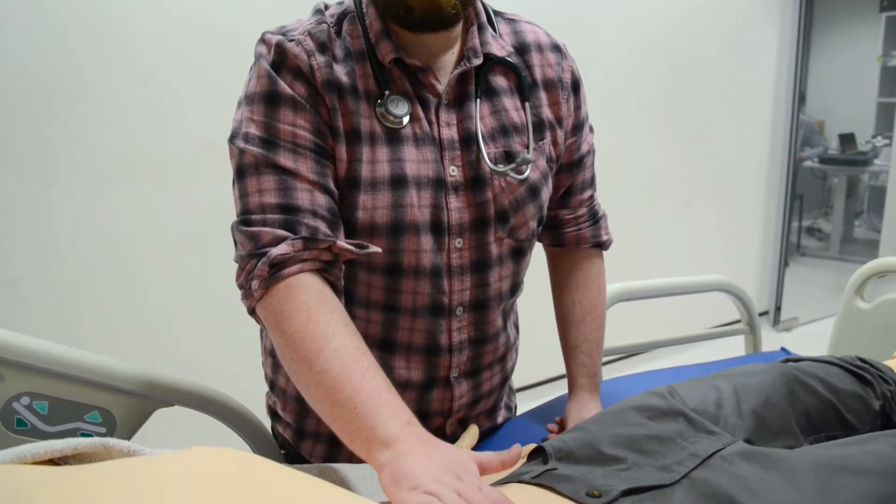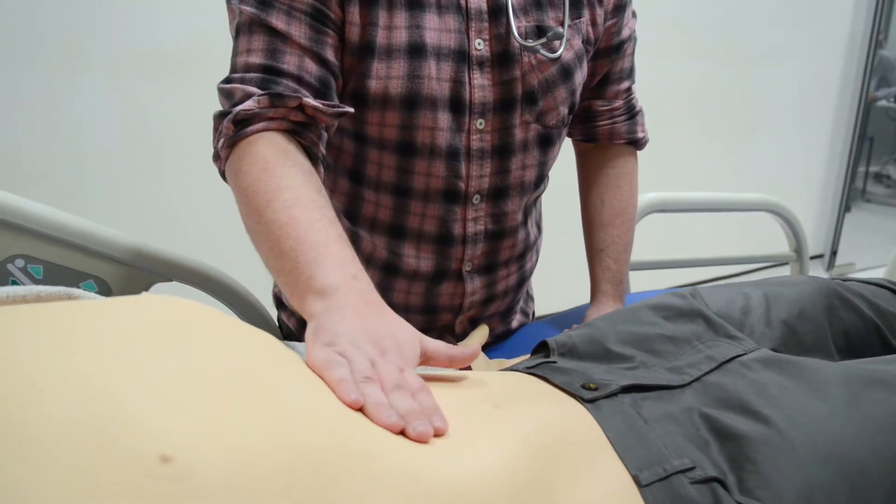My name is Paul, I'm the Senior Pharmacist for Emergency Medicine at Fairfield General Hospital. I applied for this course in order to continue my development within emergency medicine and expand my role.